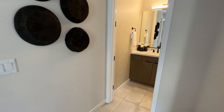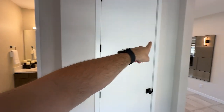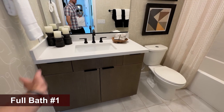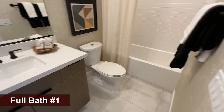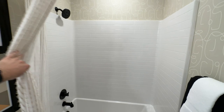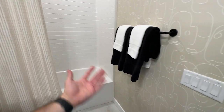Lots of options are already included, such as the 9-foot ceilings in here, 11.5-foot ceilings in the living room, and 10-foot ceilings in the kitchen. Full bathroom here with a fiberglass tub and shower enclosure. No grout in here, so it's super easy to clean and it still looks pretty decent.